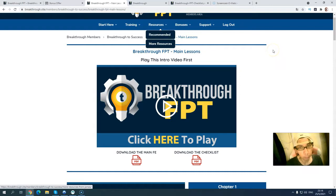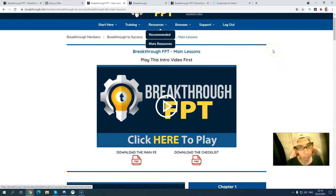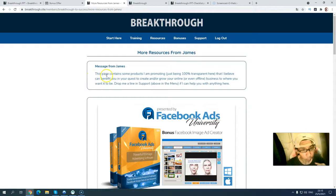There is also a resources section with recommended and more resources. There is a message from James: this page contains a list of just about every tool and resource in his online business, from list building to productivity to graphics creation to word processing. Hopefully some of these will help you. If you have any questions, feel free to contact support. There are also more resources including website building. This page also contains some products he is promoting — being 100% transparent because he believes they can benefit you in your quest to create or grow your online or offline business.